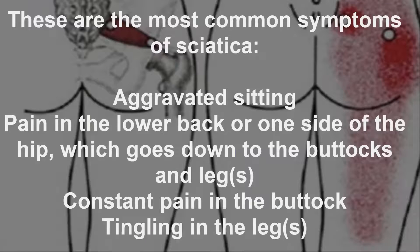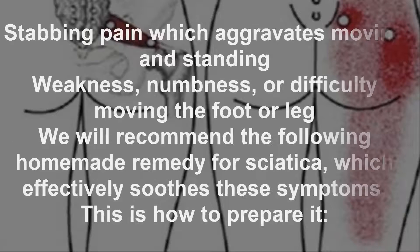These are the most common symptoms of sciatica: aggravated sitting pain in the lower back or one side of the hip, which goes down to the buttocks and leg; constant pain in the buttock; tingling in the leg; stabbing pain which aggravates when moving and standing; weakness, numbness, or difficulty moving the foot or leg.